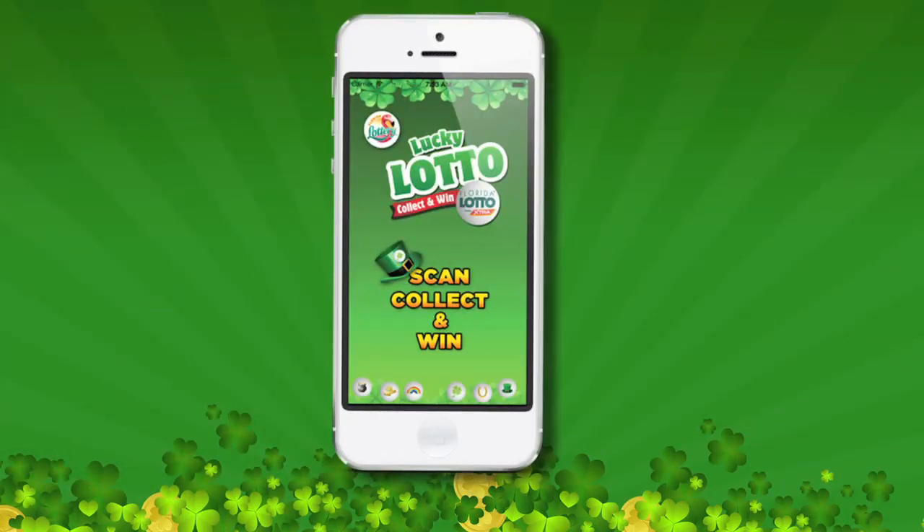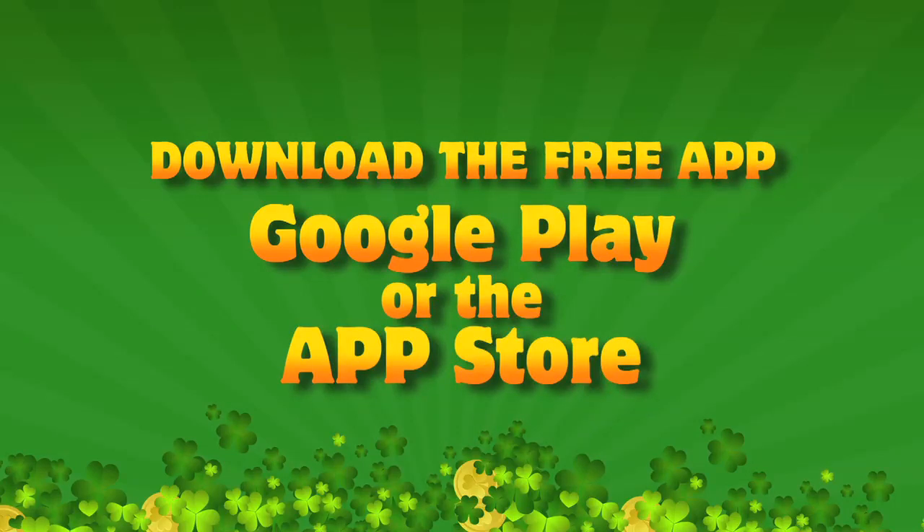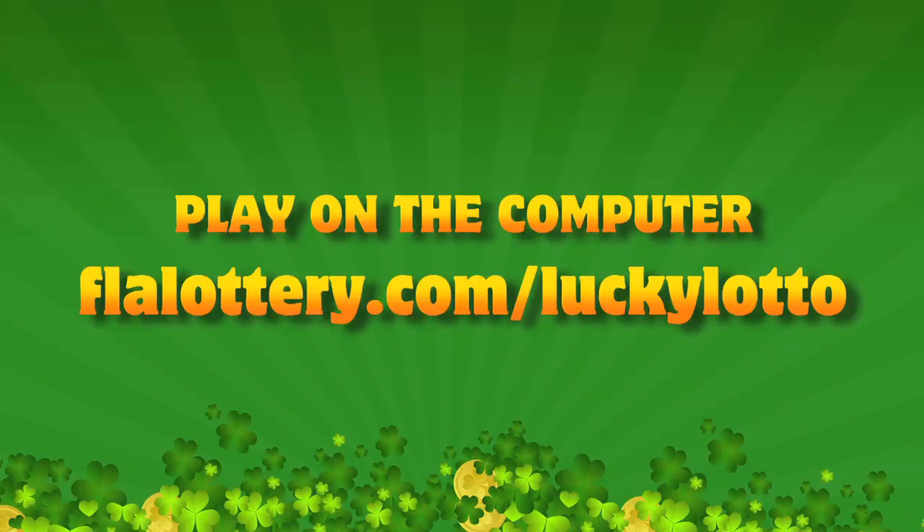With the easy-to-use app you can play on the go using a smartphone or tablet. Scan the QR code on your Florida Lotto ticket, or download the free FLA Lucky Lotto app from Google Play or the App Store, or play on the computer at FLALottery.com/LuckyLotto.